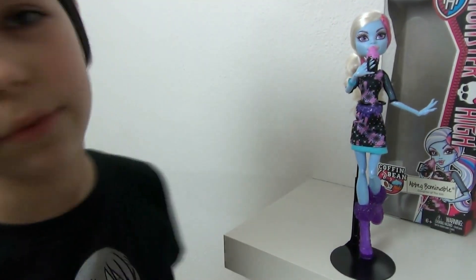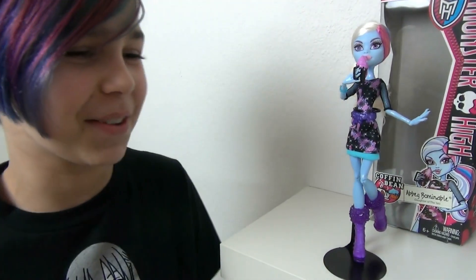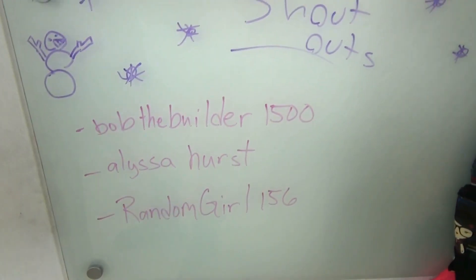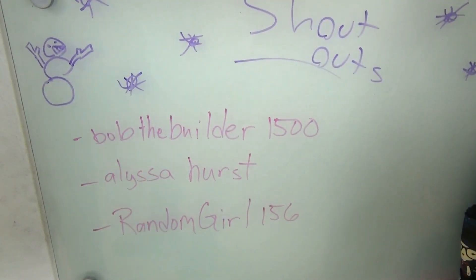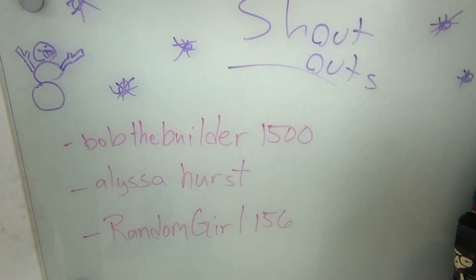I just heard my cat run through my room, but before we get on to the review I want to give a few shoutouts to BobTheBuilder1500, Alyssa Hurst, and RandomGirl156. Thank you guys for supporting my channel by leaving a nice comment!